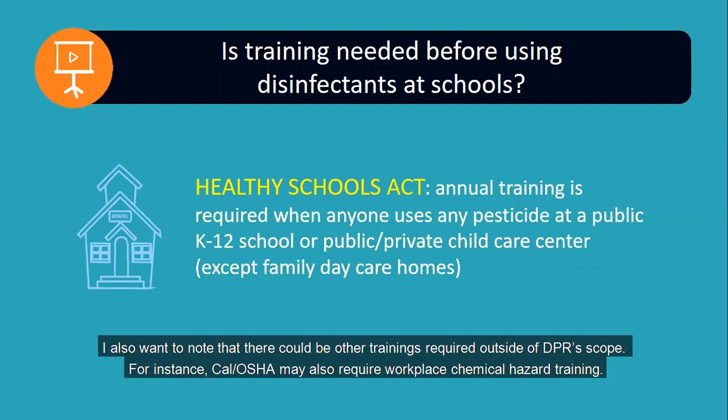I also want to note that there could be other trainings required outside of DPR's scope. For instance, Cal OSHA may also require workplace chemical hazard training.